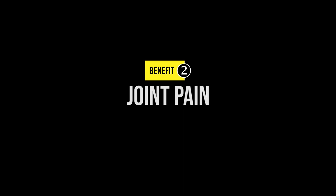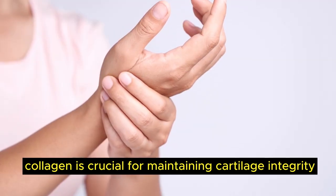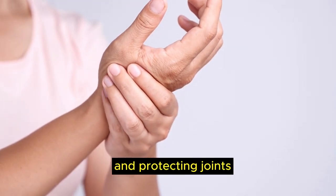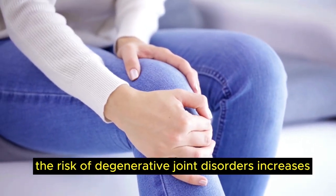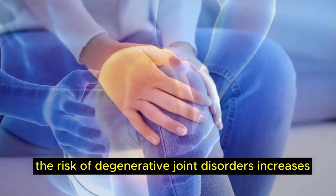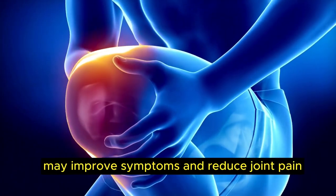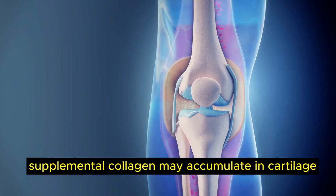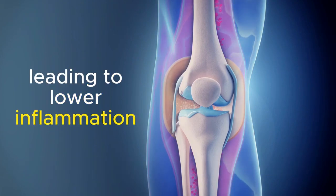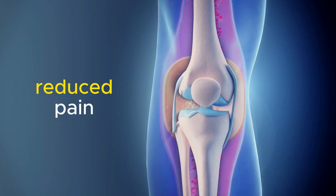Number 2, joint pain. Collagen is crucial for maintaining cartilage integrity and protecting joints. As collagen levels decrease with age, the risk of degenerative joint disorders increases. Studies suggest collagen supplements may improve symptoms and reduce joint pain. Supplemental collagen may accumulate in cartilage, leading to lower inflammation, better joint support and reduced pain.